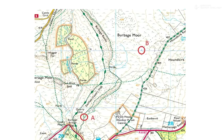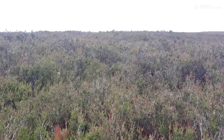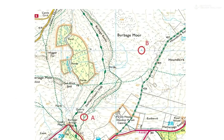We've got another navigation challenge: choose the best route from this path junction at A to a tiny little pond at B. The pond is very small, probably only about five meters across, so it's going to be hard to see until you're almost upon it, especially in bad visibility. Think about worst case scenario — a foggy day. The surrounding moorland is deep in heather, adding to the difficulties.